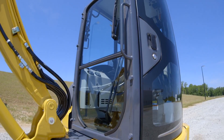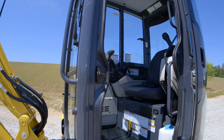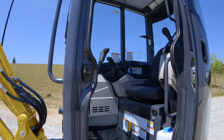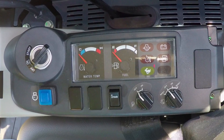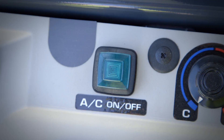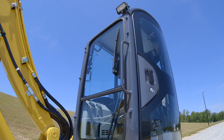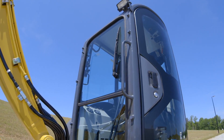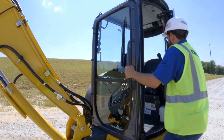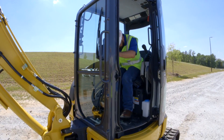If you prefer climate control, you can choose the optional ROPS and FOPS certified cab. This uniquely designed cab is optimized for comfort, visibility and easy operation. The cab comes standard with a control console, AM-FM radio and a highly efficient climate control system with adjustable air vents. The large front window features gas damper cylinders for smooth and easy opening and closing. Additionally, the cab's wide opening door and unique design allows for easy entry and exit.